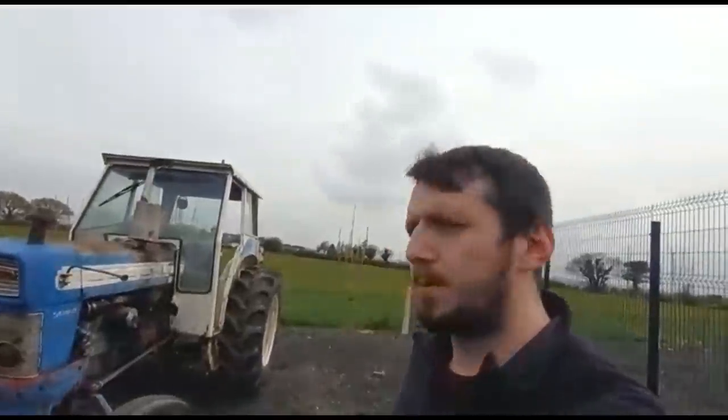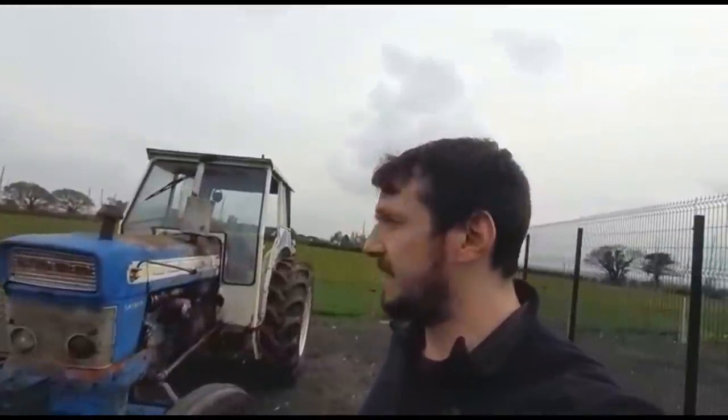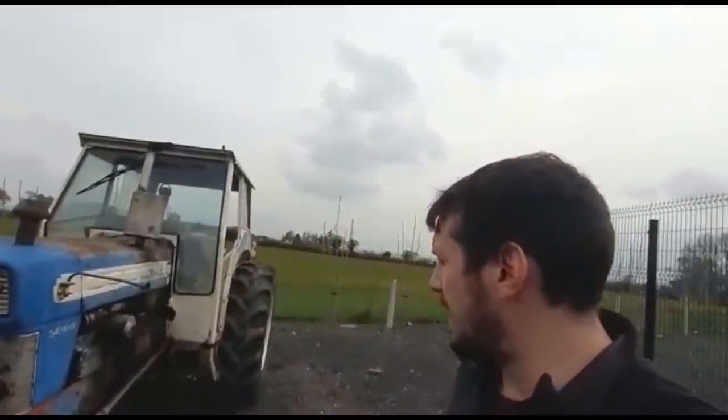Hi, how's it going? It's Luke here from NutParts. Just a little video here on a Ford 5000 Pre-4 Super that we've got in from France lately. As you can see, she's a very, very original tractor — very straight panels and all.